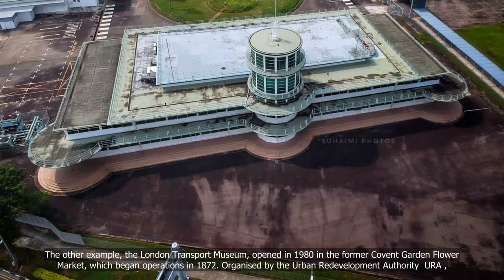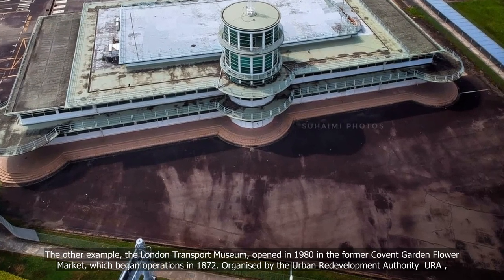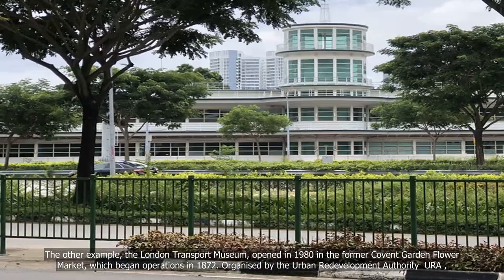The other example is the London Transport Museum, opened in 1980 in the former Covent Garden Flower Market, which began operations in 1872.